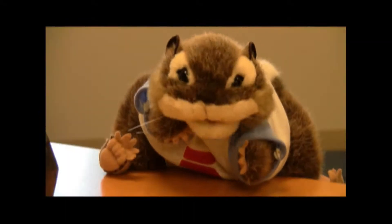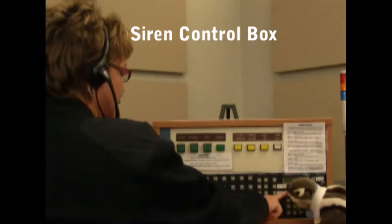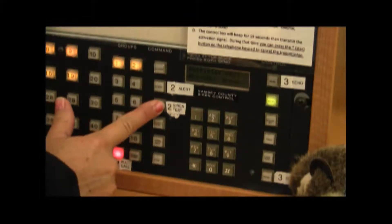Do you control the sirens for the entire county? Yes, we set the sirens off for the entire county — it's all one zone. The city of St. Paul and all the suburban sirens are all set off from Ramsey County.